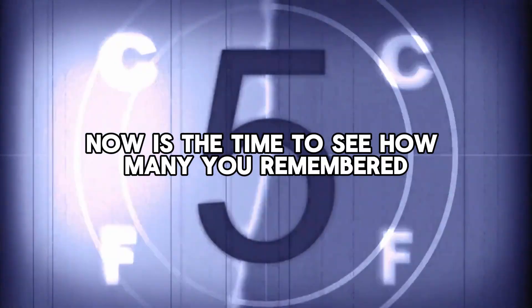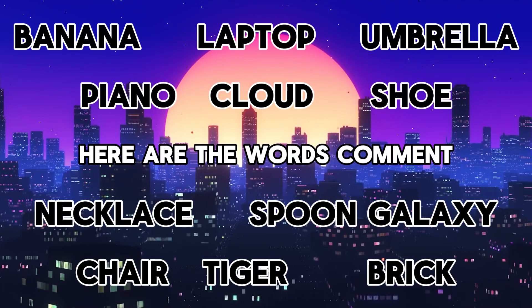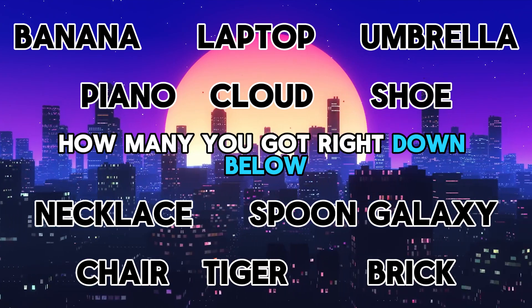Remember those words? Now's the time to see how many you remembered. Pause the video here and try writing down the ones you did remember. Here are the words — comment how many you got right down below.